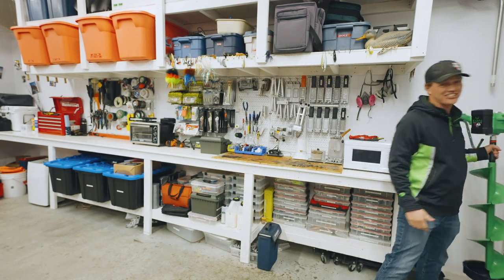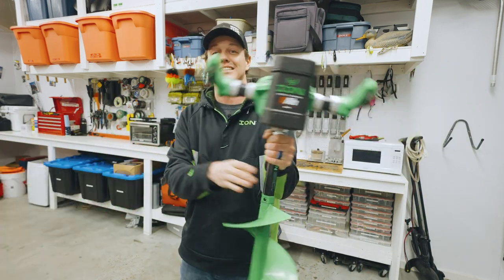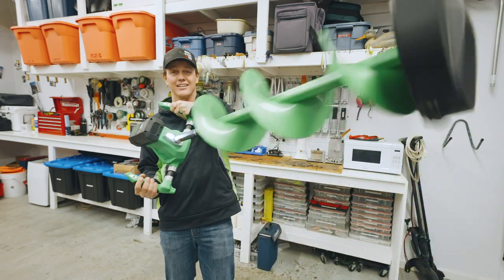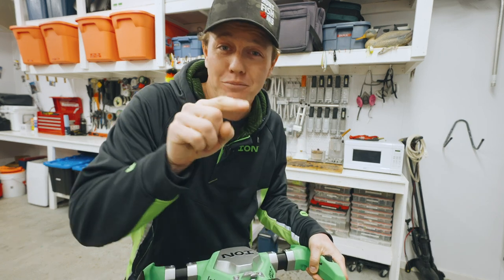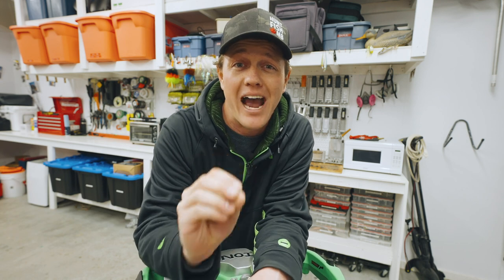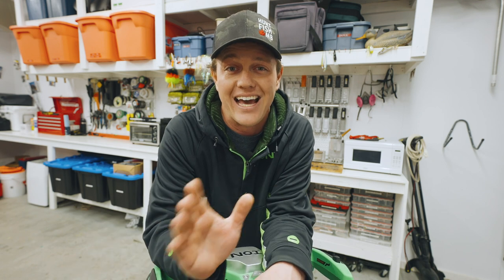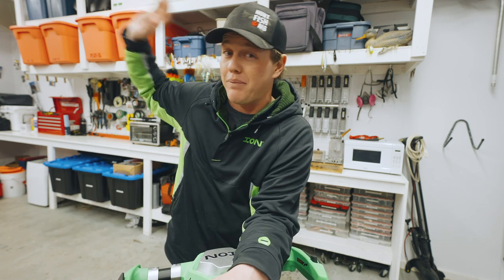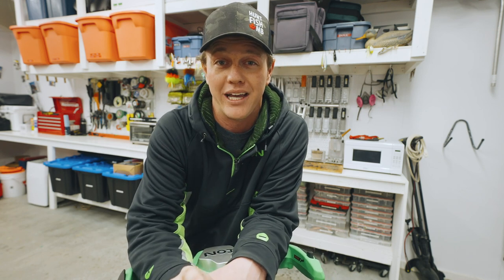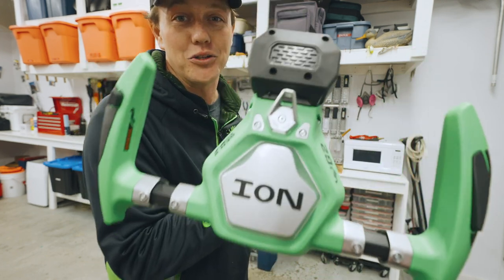This is the ION G2, the 10-inch version — the Cadillac of electric augers. This thing is 18 pounds, the lightest 10-inch auger on the market. Absolute beast. And we're giving it away. A week from today we're going to pick a winner, and it is so easy to enter. All you have to do is be subscribed to my YouTube channel and make sure your subscriptions are public. If you've been subscribed for the past five years, you're entered. If you subscribe any time in the next week from this video dropping, you're entered, and we will pick a winner.